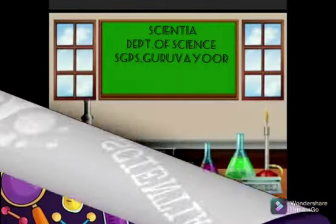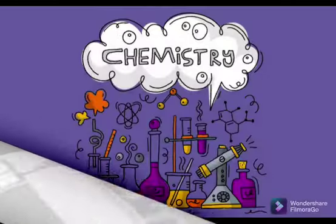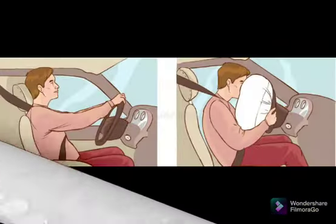Welcome to Scientia, a subject enrichment activity by Strykogulam Public School. Let us see the chemistry behind airbags.